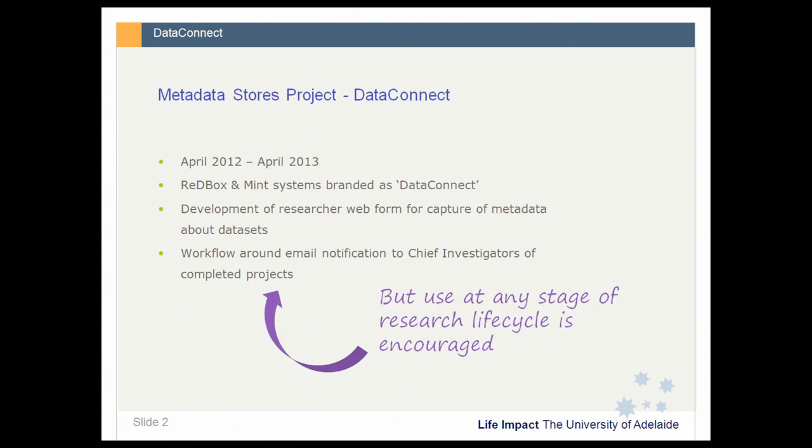We do encourage interaction with DataConnect for all research projects and investigations at the University, and at any stage of the research life cycle — not necessarily just at the conclusion. Part of my role as research data librarian is to promote this and promote uptake of DataConnect at different stages of the research life cycle.